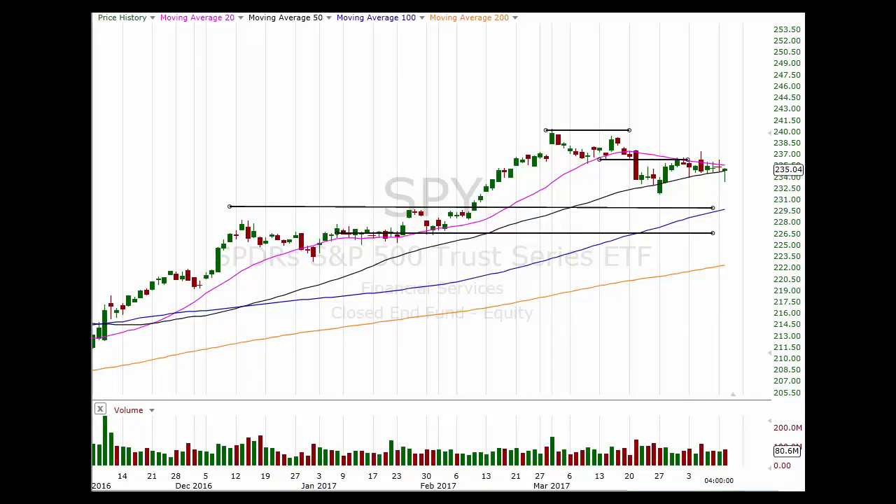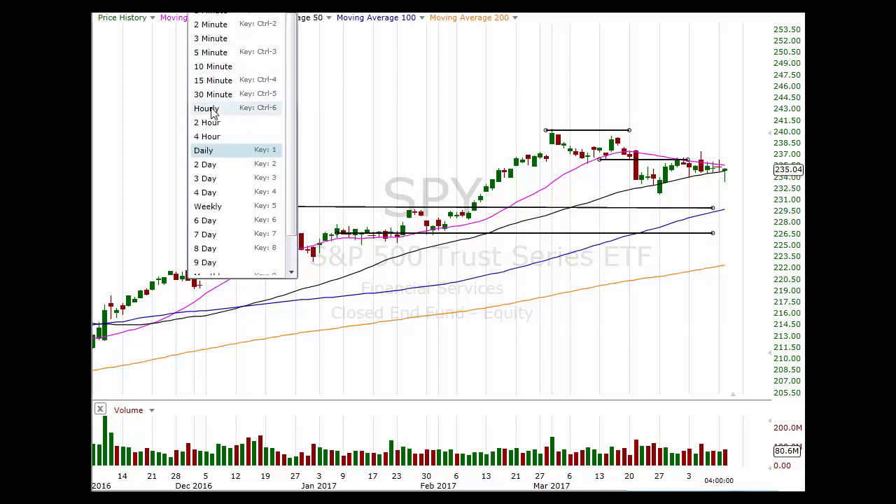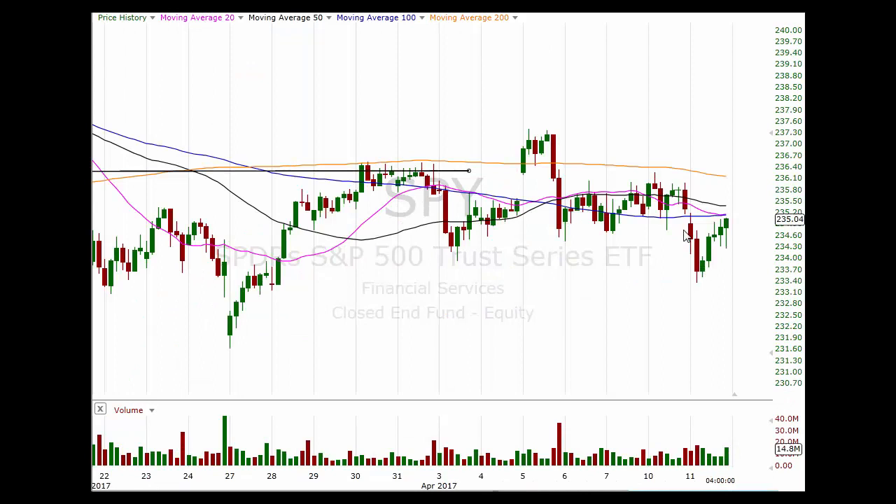Good afternoon, Kurt Capra here with your daily recap for this Tuesday, April 11th. Hope everybody had a great trading day. After what started out to be a pretty nice move to the downside, you can see the S&P actually moved lower nicely in the morning, and if I go to the hourly chart you can see with a little more clarity we got the first part of the morning some nice movement to the downside.